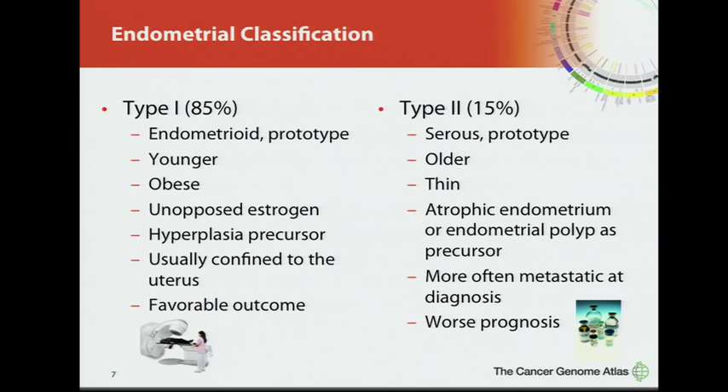Type 1 cancers are endometrioid, have a favorable outcome, and are often treated with radiation therapy when appropriate. The type 2 serous cancers, which are more aggressive and often metastatic, are treated with chemotherapy. These two types have different treatment paradigms, which is somewhat schizophrenic among the professional community as far as who gets which type of treatment. But classification is the first important step to determining what treatment a patient receives.